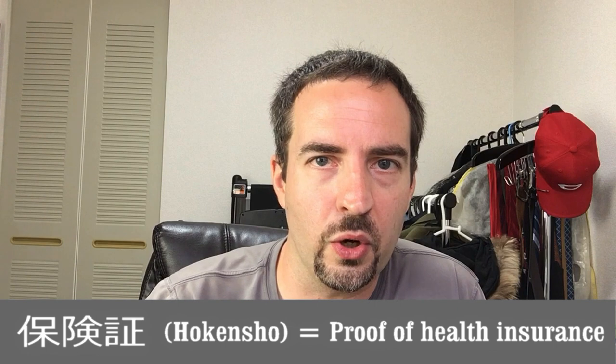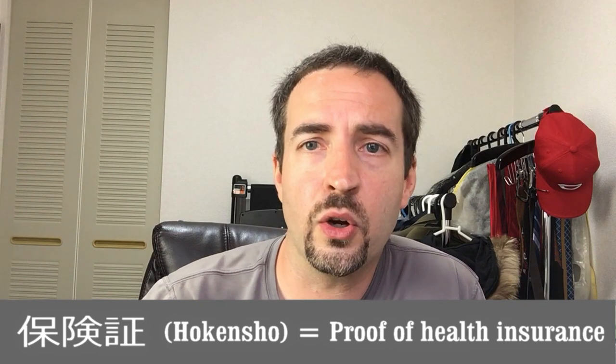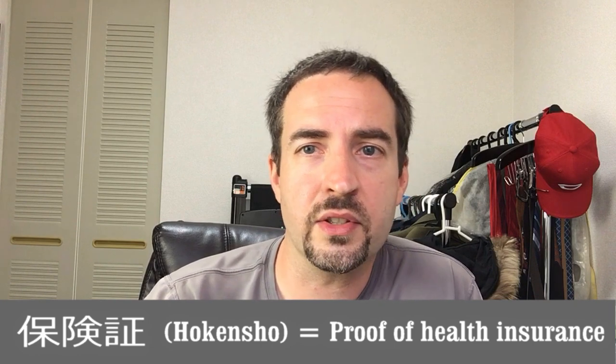When you walk in, one of the first things — probably the first thing the staff is going to ask you for — is something called a hokensho. This is your insurance card. Whether you're on shakai hoken through your company or paying insurance out of your own pocket because you're under a 30-hour work limit, regardless of your situation, you will have an insurance card and they will ask for that. This might be a little culture shock: they will not ask for any further identification. Your insurance card does not have your picture on it.